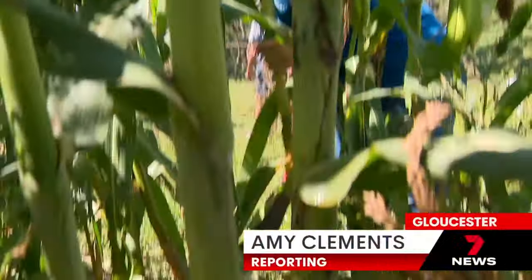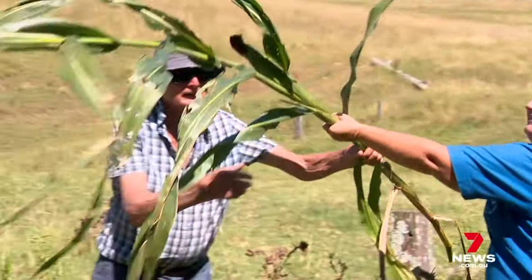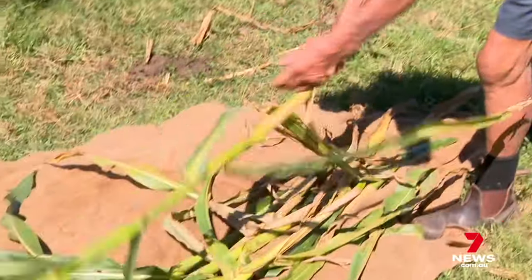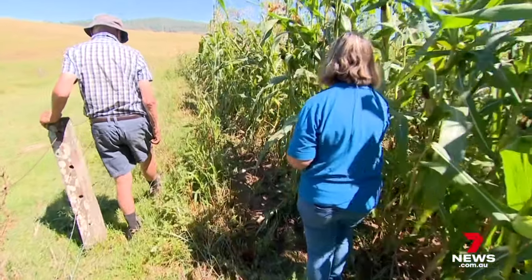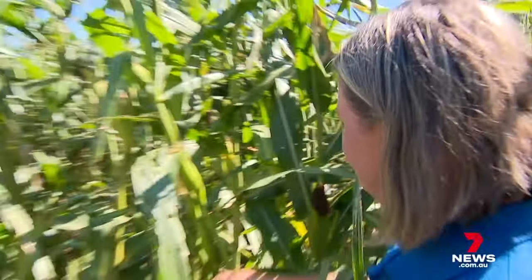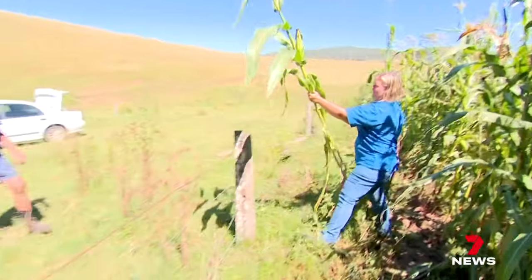For more than 85 years, this family has been growing corn here in Gloucester, 265 kilometres north-east of Sydney. To be doing something that my grandfather did, it means a lot to me. This crop has to be planted exactly 120 days before the Easter Show. The best stalks are then cut, wrapped and taken to Sydney.